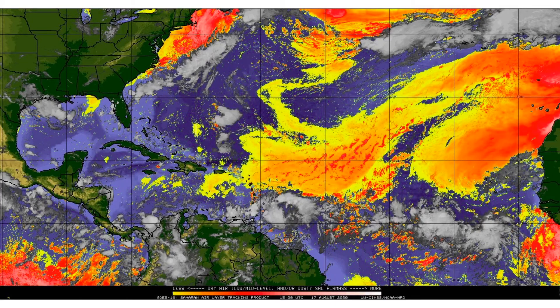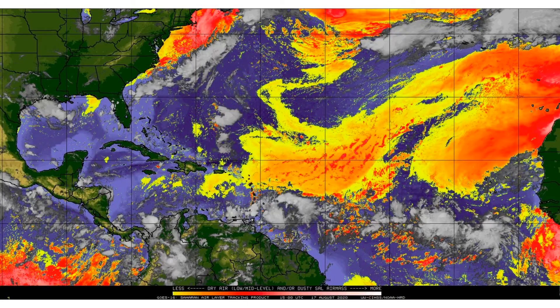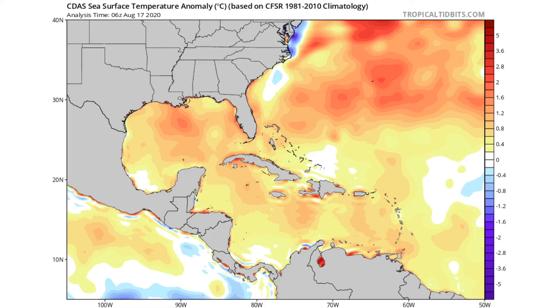Here is the Saharan dust analysis. The yellows, oranges, and reds indicate dry air throughout the atmosphere — the more intense shades represent even more dry air. Look at where this storm is going to be forming and tracking: we have close to zero dry air along the potential track. Even if it interacts with some of the yellow areas, that is very weak dry air and would not suppress the system much. Additionally, we don't have too much wind shear, so that's also not an issue with this storm.